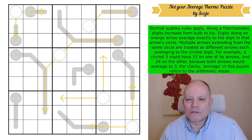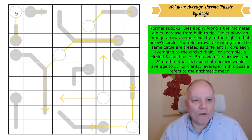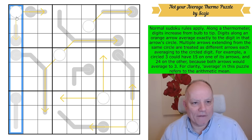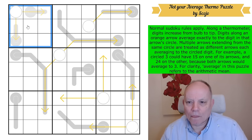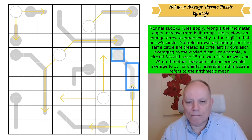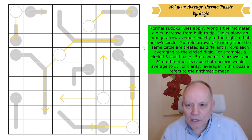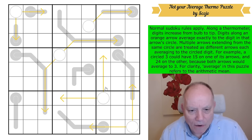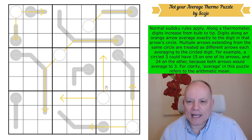Not Your Average Thermo Puzzle by Skojo. Normal Sudoku rules apply — we'll be putting one to nine in every row, every column, and every three-by-three box. Along a thermometer, these are dark grey, digits increase from bulb to tip so they get bigger. The thermometers are normal. The arrows are not. Digits along an orange arrow — they look a bit yellower on mine but we know what it means — they average exactly to the digit in that arrow's circle.